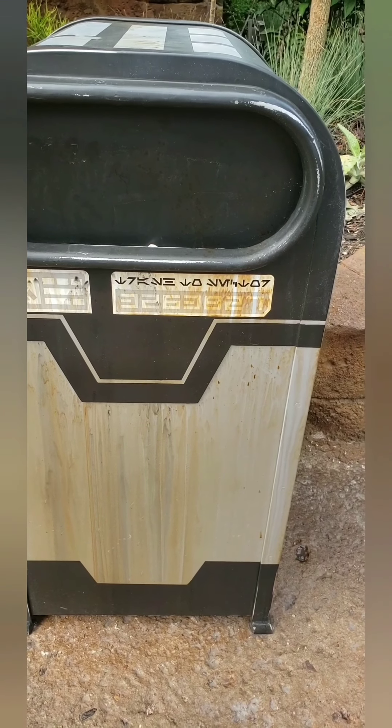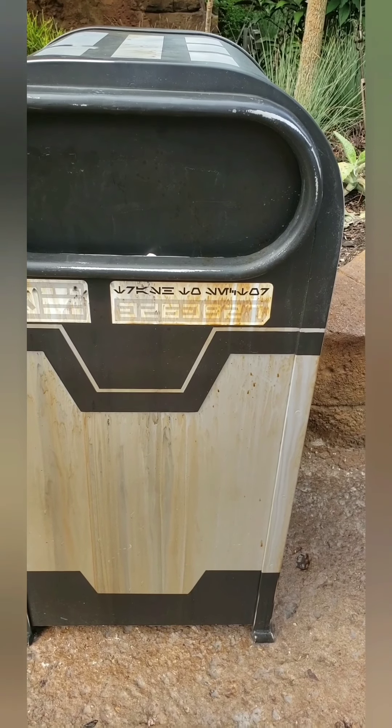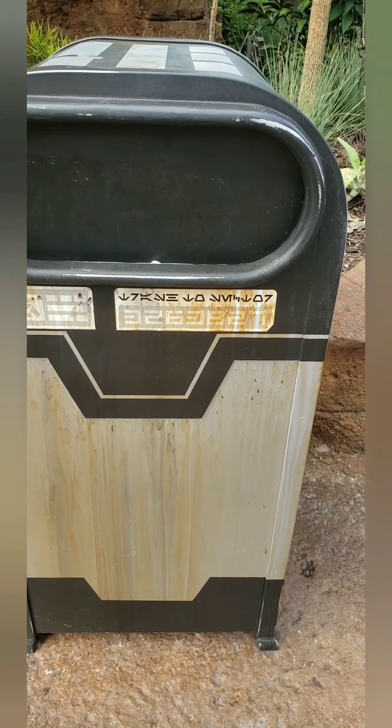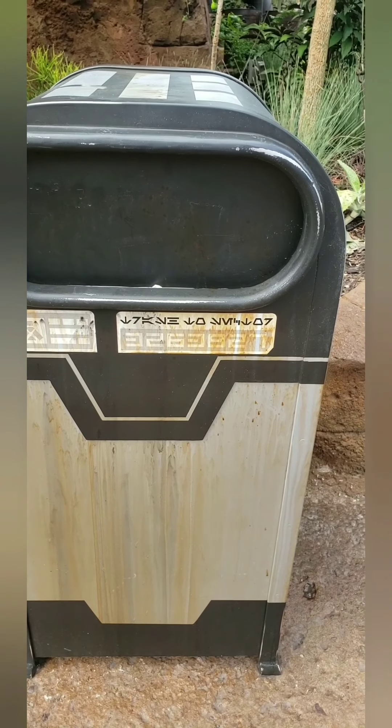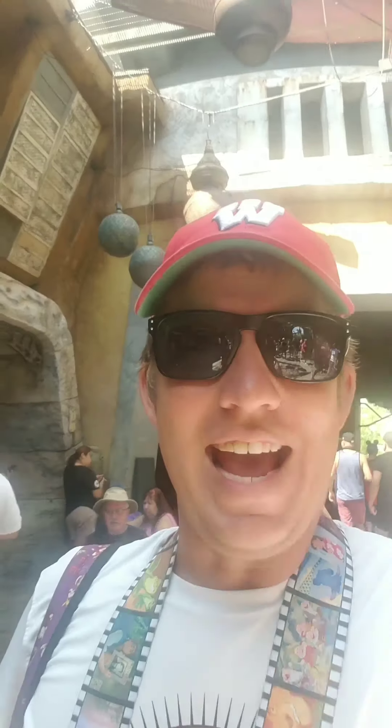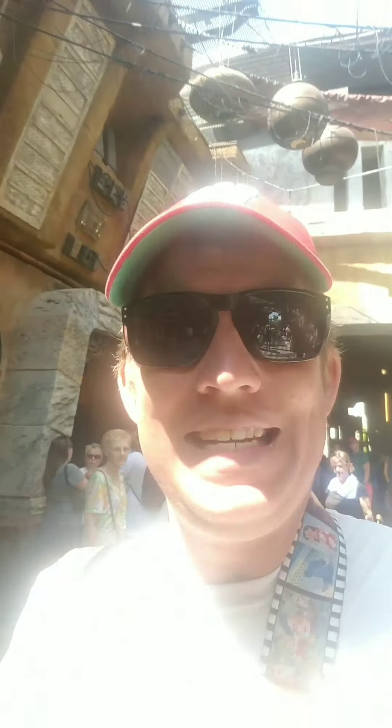Star Wars Galaxy's Edge is one of the most immersive areas that Disney's ever created. And for a Star Wars fan like me, there are a few really cool hidden details. Let's go talk about the trash. If you translate the Aurebesh on the trash cans, it says trash to sector 3263827, which is the same trash section that Han Solo, Leia, Chewbacca, and Luke Skywalker were in, in A New Hope.